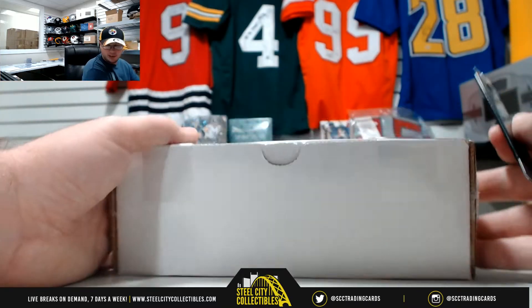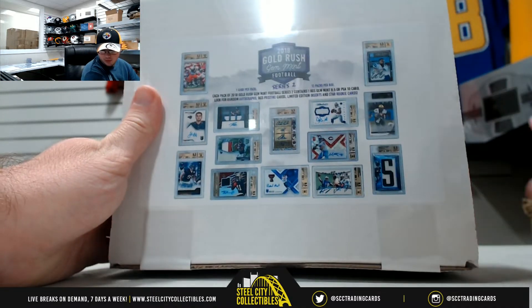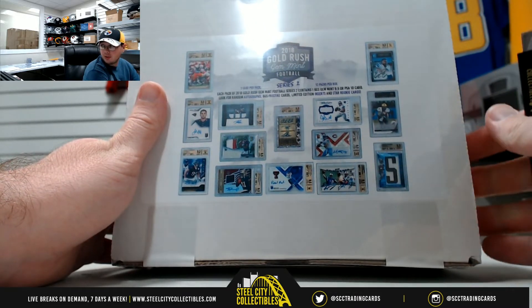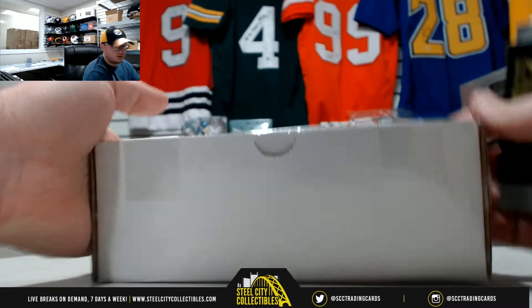All right, everybody, next personal break here is for Douglas. We got one 2018 Gold Rush GYM Mint football series 2 12-pack box. Good luck, Doug.